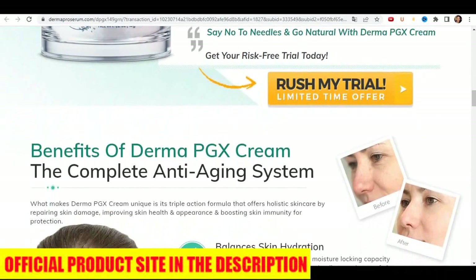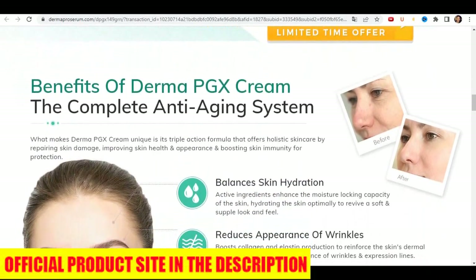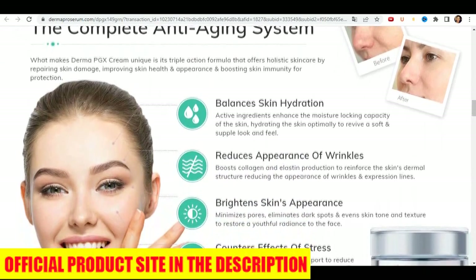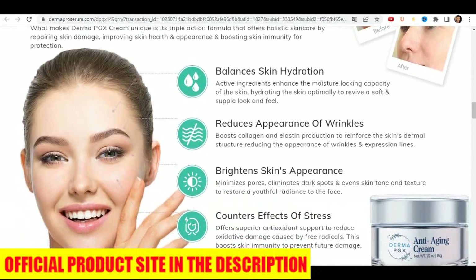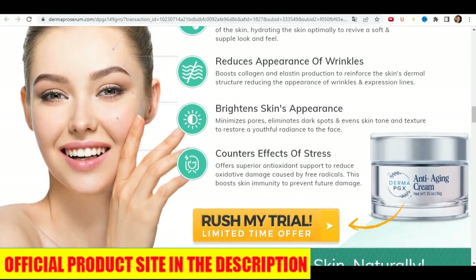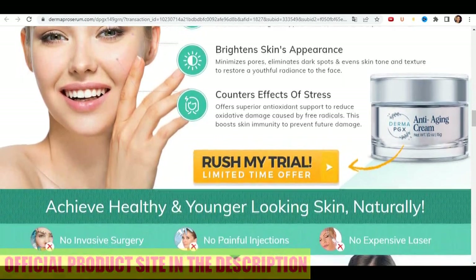Due to its natural and effective properties, the Derma PGX serum has several benefits for the skin. It rejuvenates the skin by actively stimulating the production of its own collagen. It penetrates deep under the epidermis, saturating each cell with active ingredients, thus smoothing the skin and removing small and deeper wrinkles.